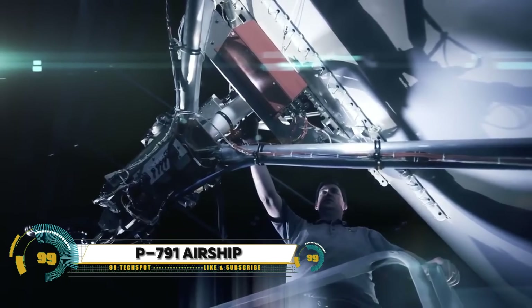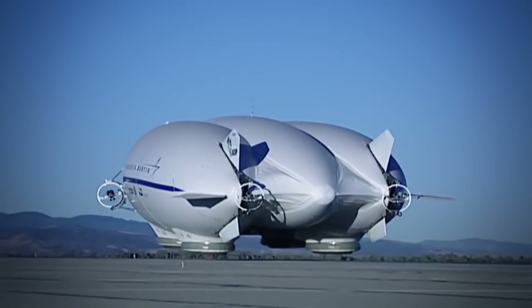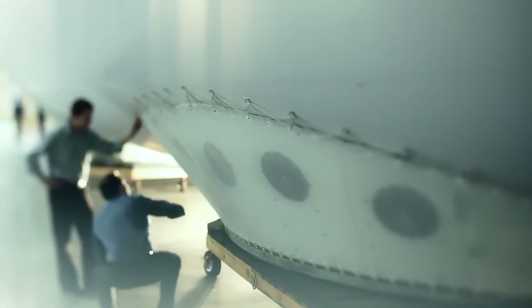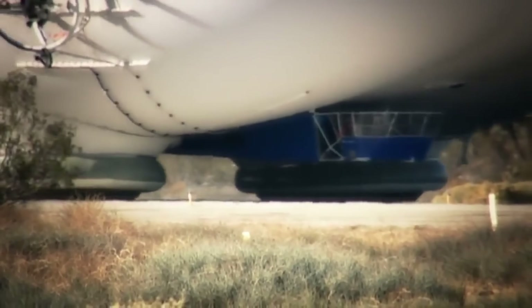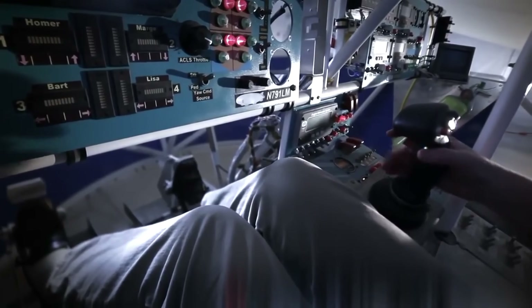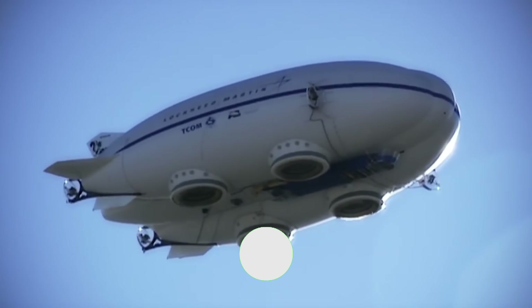The Lockheed Martin P-791 airship, a hybrid marvel of the skies, represents a bold fusion of aerostatic and aerodynamic principles. With its maiden voyage in 2006, the P-791 showcased its tri-lobe design and innovative landing system, designed to carry heavy loads with the grace of a blimp and the speed of an airplane. Though it didn't make the cut for the U.S. Army's LEMV program, its legacy lives on in the commercial sector as the SkyTug.